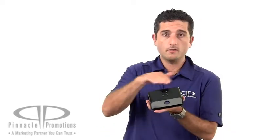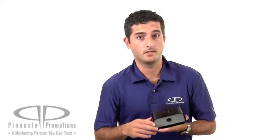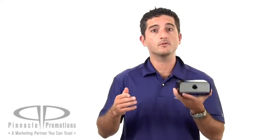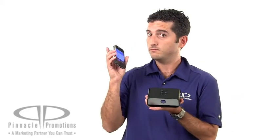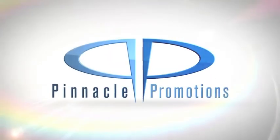Your logo can go right here on the top so you can associate your brand with Brookstone awesomeness. Seriously, it's a high end retail product because it's Brookstone, and it makes a great VIP gift for any client you have. It's the Brookstone Big Blue Live Wireless Bluetooth Speaker, and it's available at PinnaclePromotions.com. Thank you.